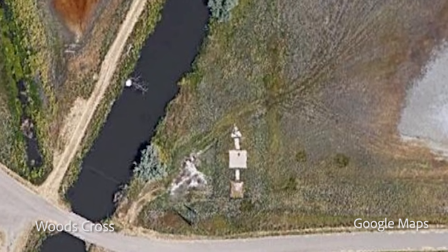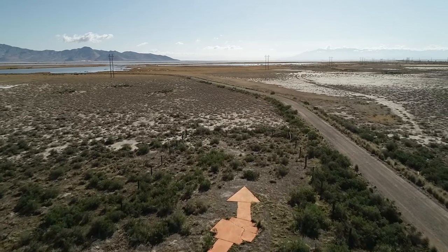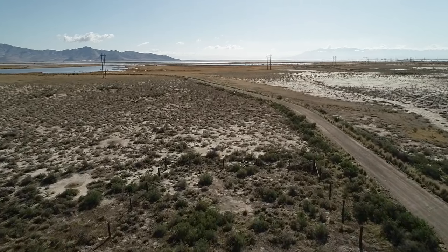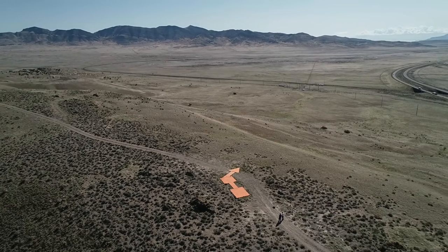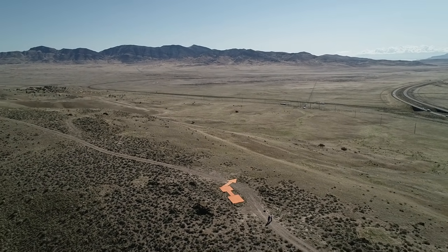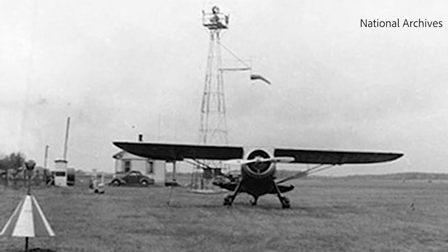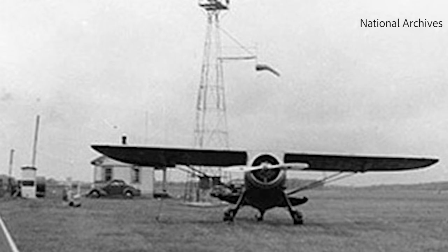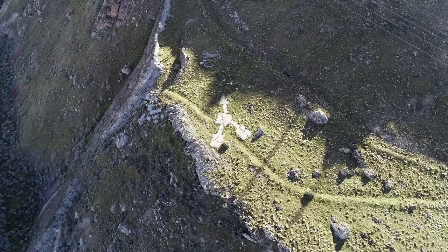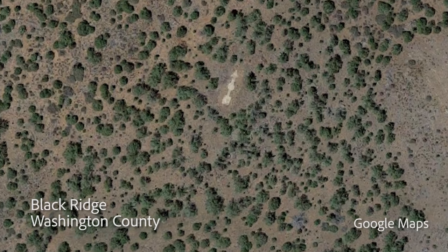There are rumors of other ones around the state. Many were destroyed during World War II — the towers were taken down because the metal was needed for the war effort, and there were concerns about foreign enemies using the arrows to navigate through our country, so some of the concrete arrows were torn up. We are fortunate to have at least seven of those areas still remaining in the state of Utah as part of our aviation history.